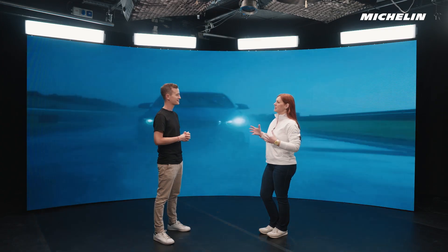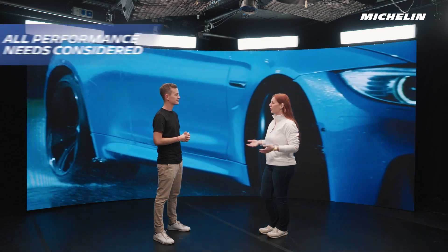So what really is an original equipment tire? Well, Thomas, simply put, it's a tire that's been specially designed for certain car models. We have a big team of engineers who carefully consider all the performance aspects, like grip, handling and fuel efficiency, ultimately to create the ideal tire.